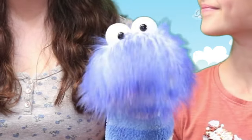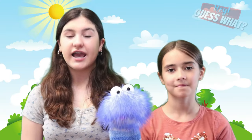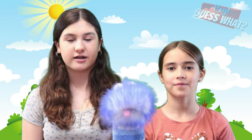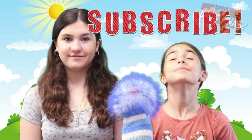Now we all know a little bit more about jellyfish. Thanks for watching, and don't forget to smash that thumbs up button — it really helps out our channel. Make sure you subscribe! Bye!